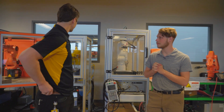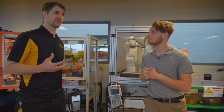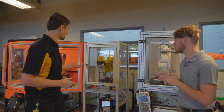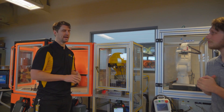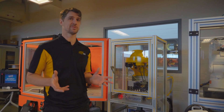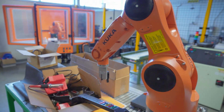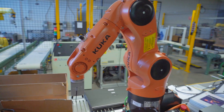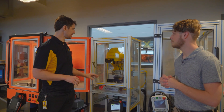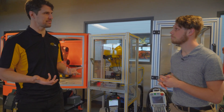In our robotics program, we're trying to train our students to be as versatile as possible. There are a lot of different robots for different solutions. One of them behind us is a Delta robot — a great example of alternative robots. One of the most popular robots today is the six-axis articulating arm, but sometimes it's not quite fast enough. So for fast pick and place operations, you want something like this. And it has a built-in camera so we can train our students on vision systems.